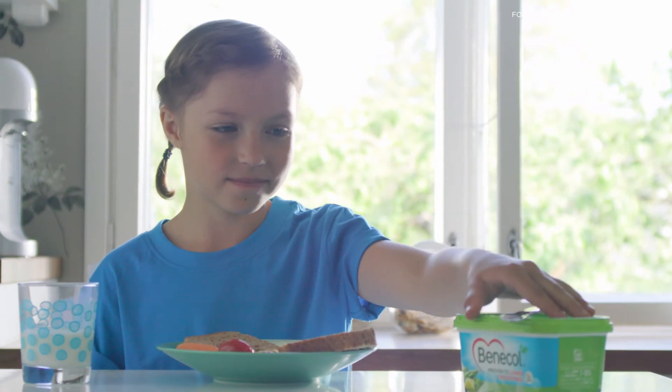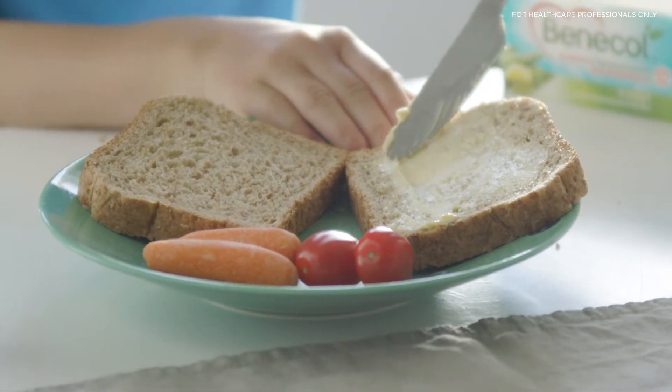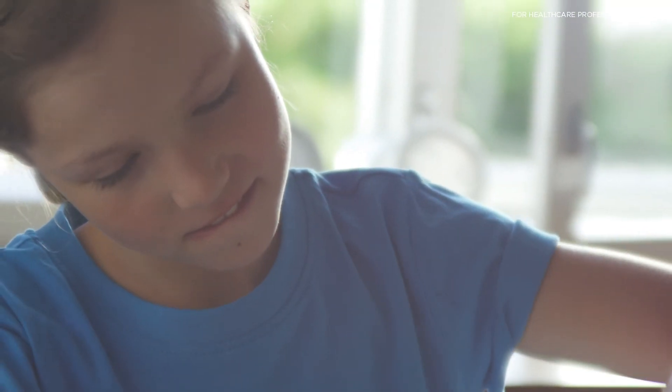Our dietitian suggested adding Benicol to her diet too. And it works. It lowers cholesterol.